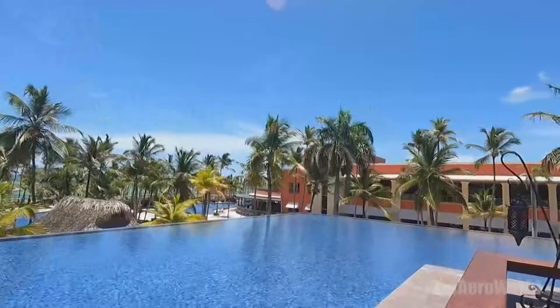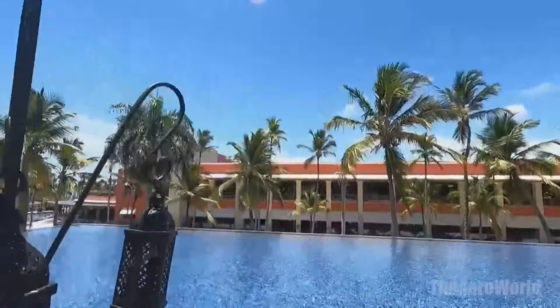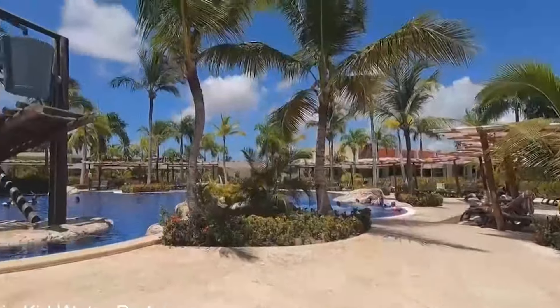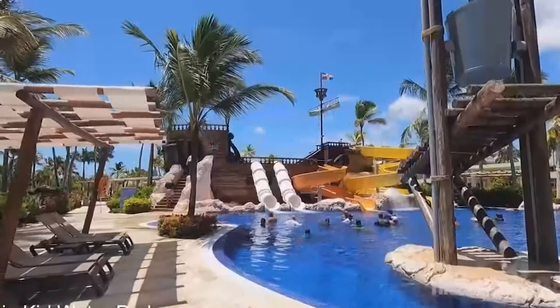With amenities like a championship golf course, a thrilling casino, and a shopping promenade, the Barcelo Bavaro Palace ensures that every moment of your stay is filled with opportunities for fun, relaxation, and exploration. It's this all-encompassing approach to guest experience that sets the resort apart as a destination of choice for travelers from around the globe.